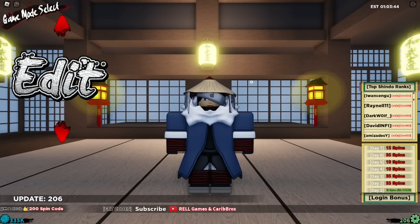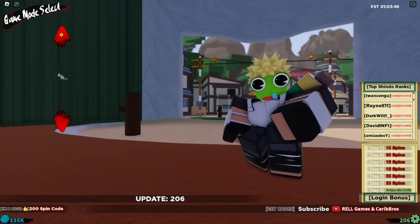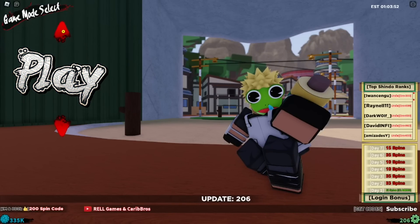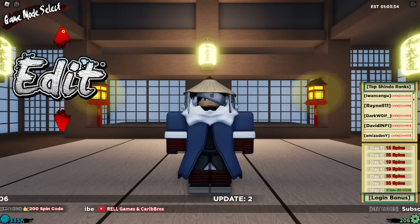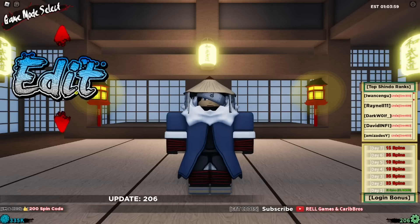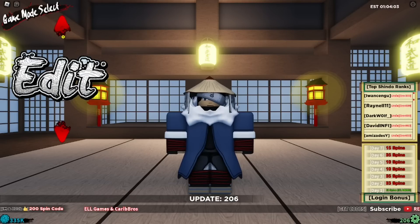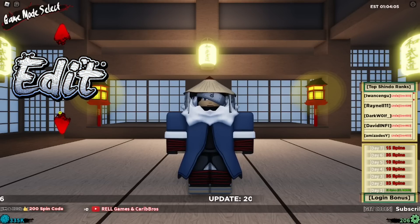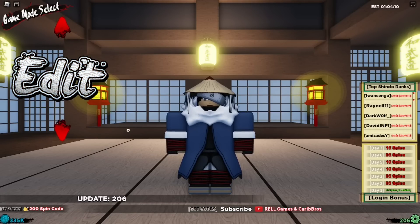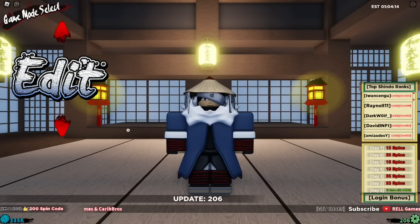What's up guys, Tapsun here. In this video I'll be showing you all the brand new working codes for Shindo Live. Shindo Live just dropped brand new working codes — codes for free real coins and free spins. I'm making this video so you guys can get the codes as soon as possible.